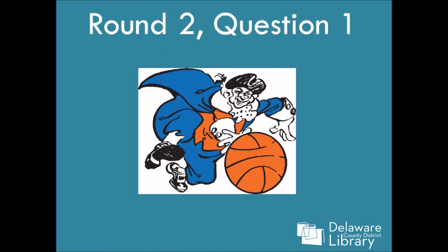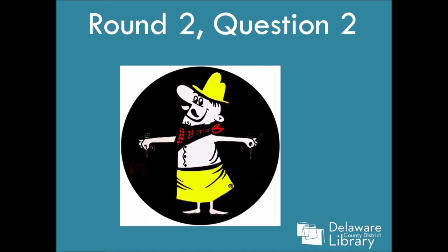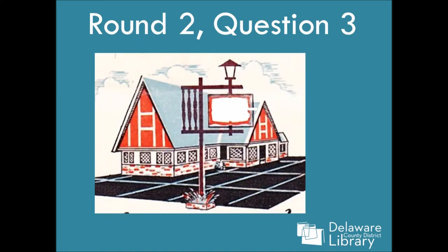Round two, question one: guy with a basketball. The colors are a good clue for this one. Question two — this one's hard, I did not get this one. Props if you get this one. Question three — I thought this was Howard Johnson, but it's not Howard Johnson. I'll give you a clue.